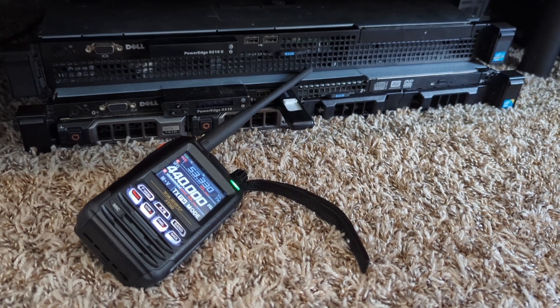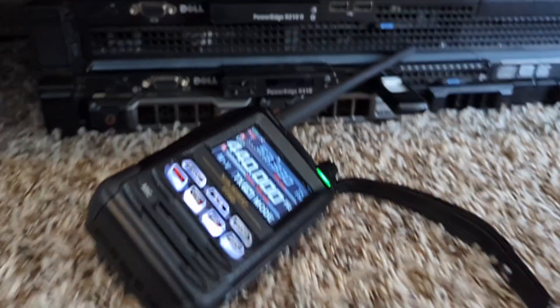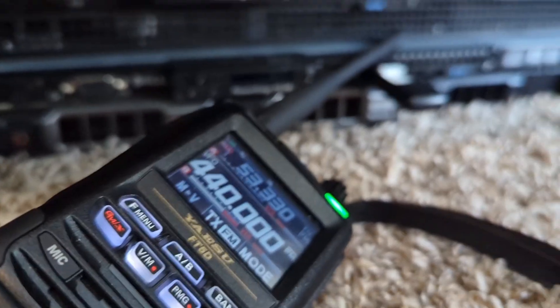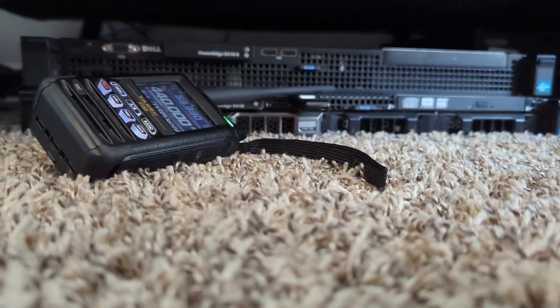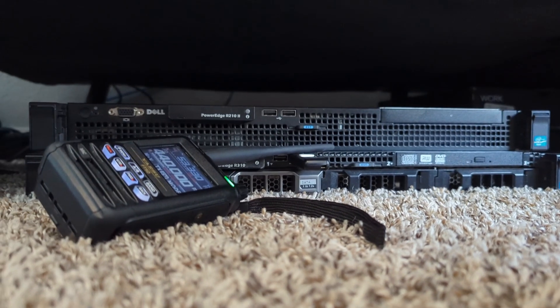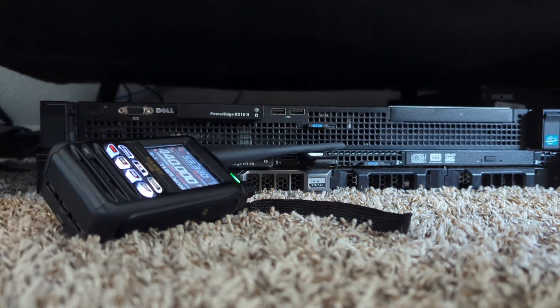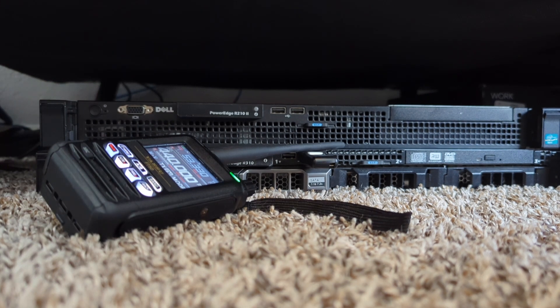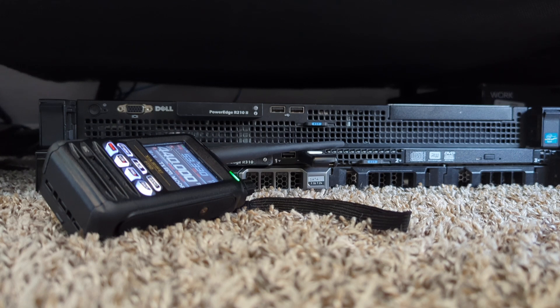I slid them under the couch here in the office, but I turned them off — they're not even running right now. Listen to this. I want to show you what it sounds like. Let me prop this up here and show you what it sounds like when I unplug them and plug them back in — the RF coming off these Dell servers. Watch this. All right, they're unplugged. All right, now watch this.